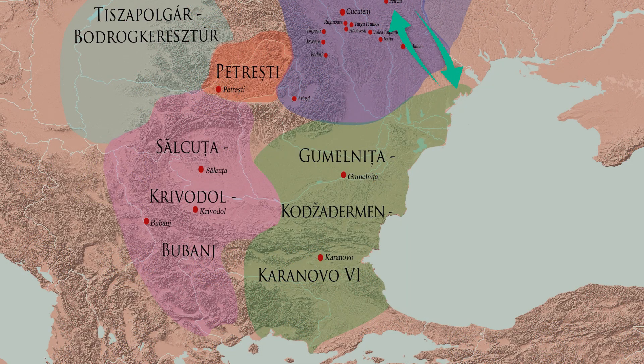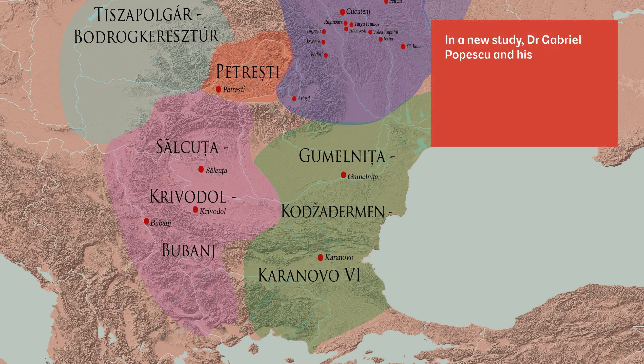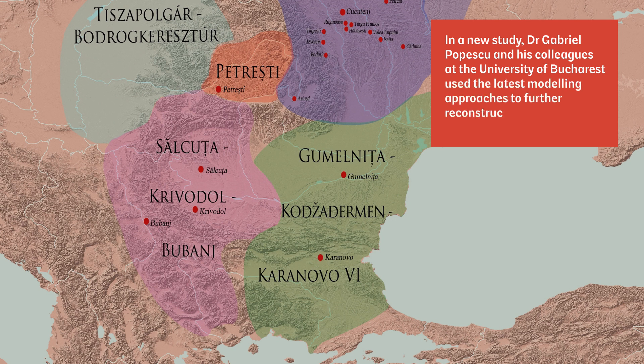There is also evidence for a complex trade network where goods and raw materials were exchanged throughout the region and beyond. In a new study, Dr. Gabriel Popescu and his colleagues at the University of Bucharest used the latest modelling approaches to further reconstruct the history of this fascinating society.